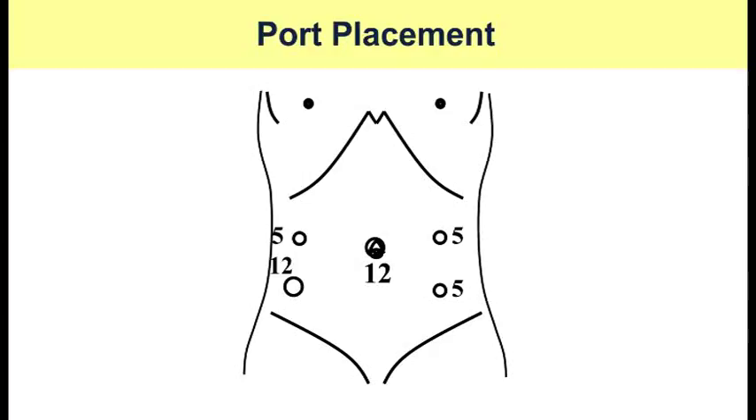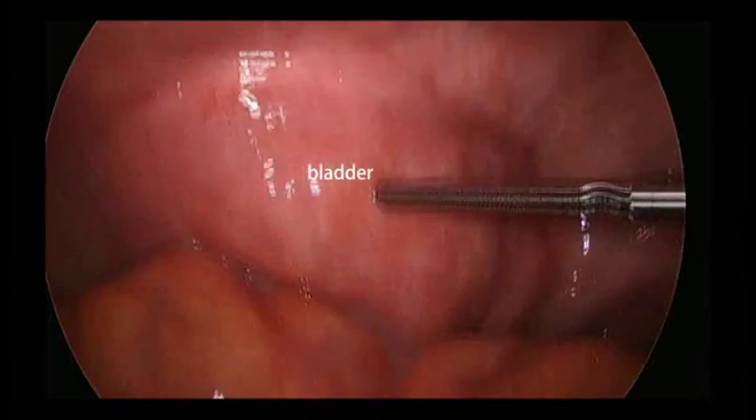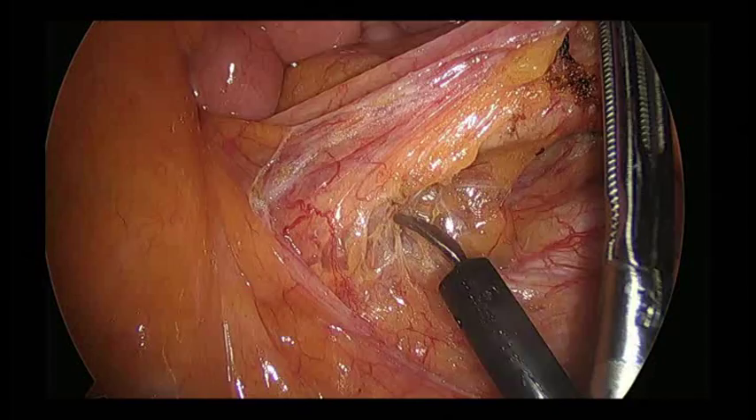Five ports were placed with a 12mm camera port at the umbilicus. First, retroperitoneal dissection was performed using a medial approach, and the root of the inferior mesenteric artery was divided.